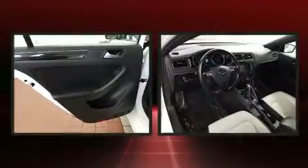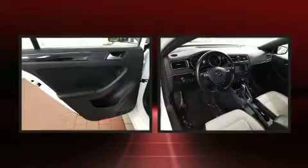Volkswagen prioritized practicality, efficiency, and style by including a tachometer, an outside temperature display, and remote keyless entry.